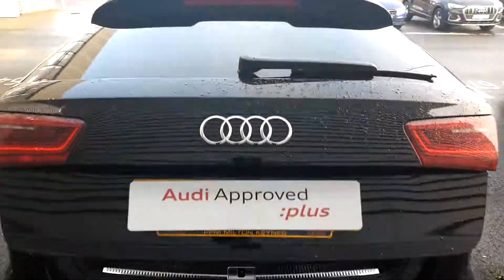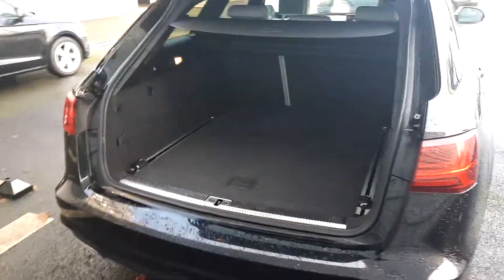The A6 has an electronic boot release, and there's plenty of space in the rear of these Avants.